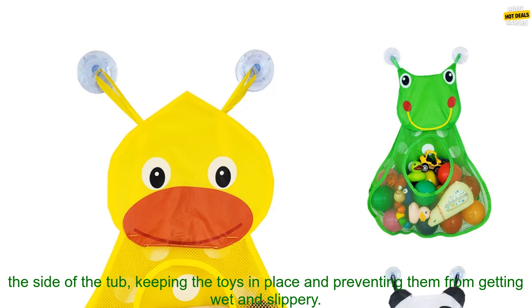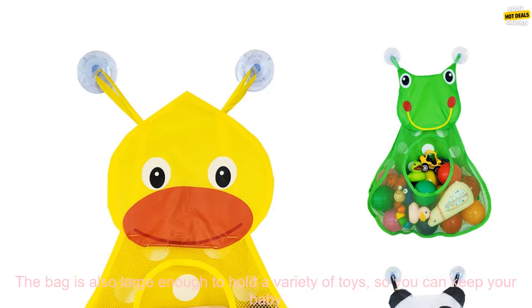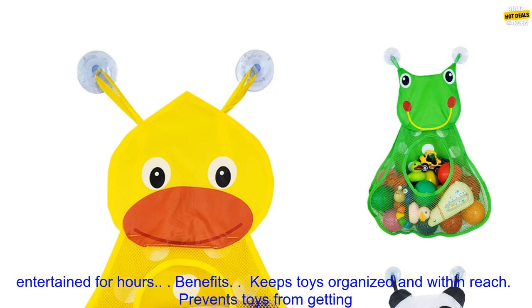The mesh bag has strong suction cups that attach to the side of the tub, keeping the toys in place and preventing them from getting wet and slippery. The bag is also large enough to hold a variety of toys, so you can keep your baby entertained for hours.